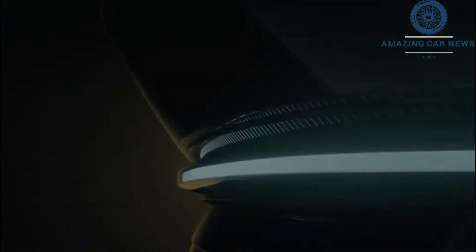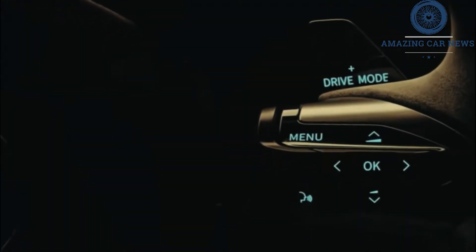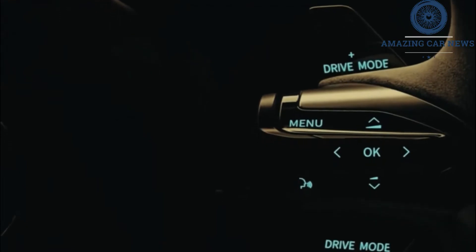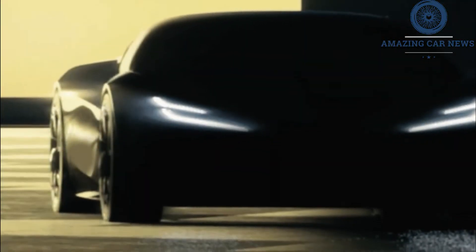Inside the Type 132, the steering wheel has a Lotus badge and appears to be hexagonal with Alcantara and metallic elements, as well as a number of touch-capacitive buttons. There are also paddle shifters behind it. The teaser video shows the right-hand paddle will control the drive mode of the Type 132.